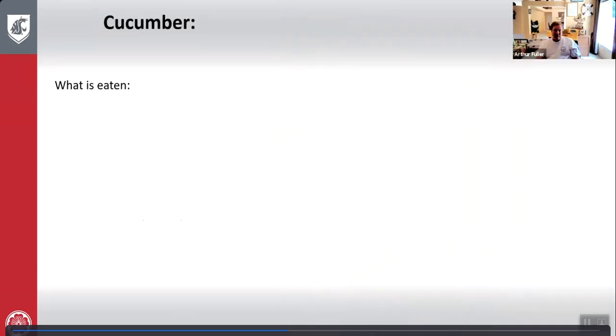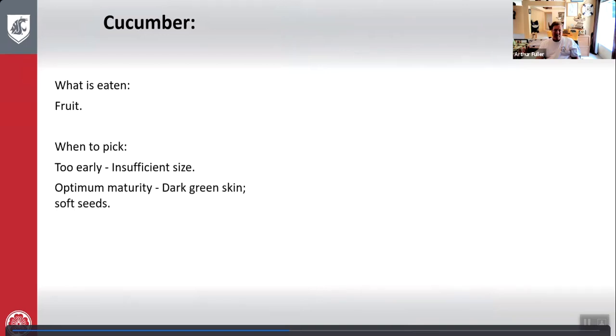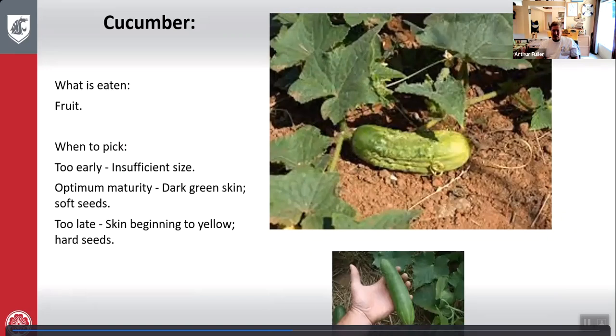Cucumbers: what is eaten is the fruit. Too early — insufficient size. Optimum maturity — dark green skin and soft seeds in the center. Too late — skin beginning to turn yellow with harder seeds. Here's cucumber growing and the harvest.